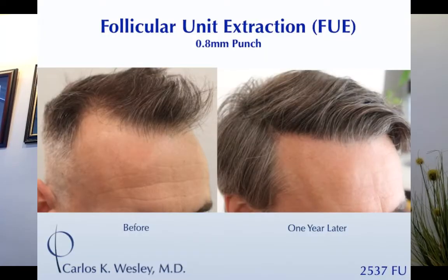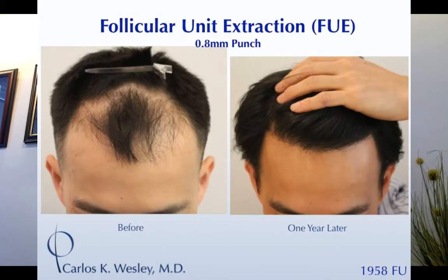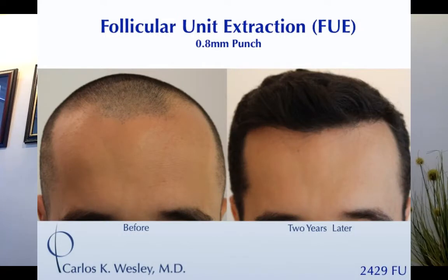Oftentimes it can take a full year before patients can appreciate the full benefit of a hair restoration surgery. You see a lot of amazing before and after transformations, which is all well and good, but what do patients experience in the time period between when it starts and when it actually comes in fully?